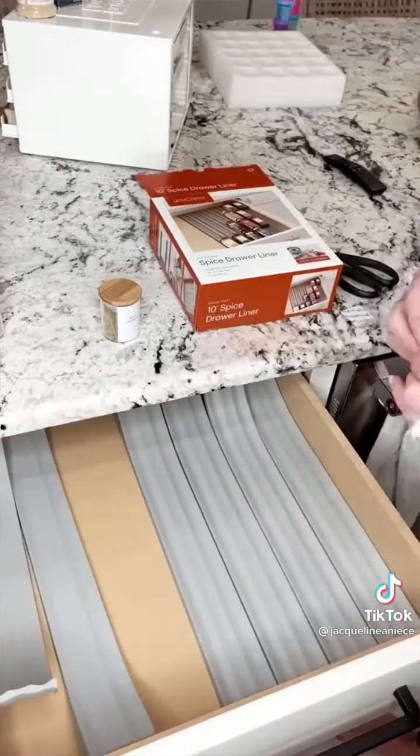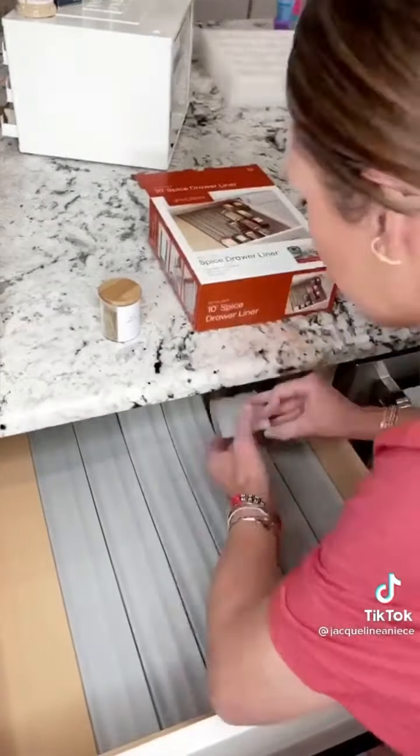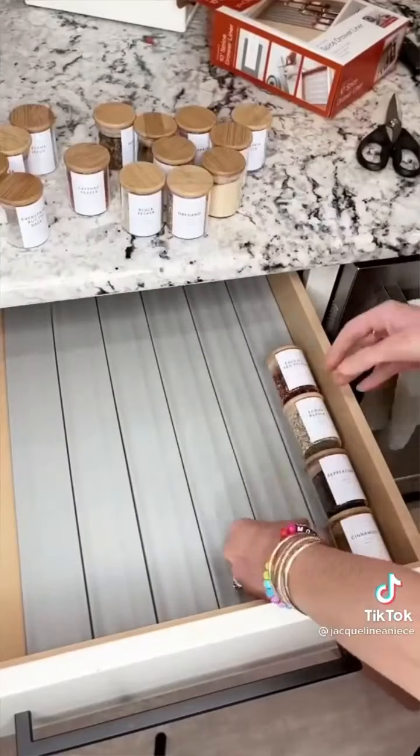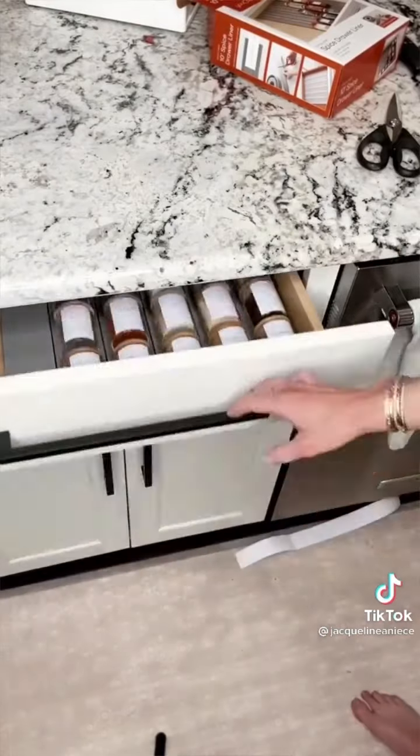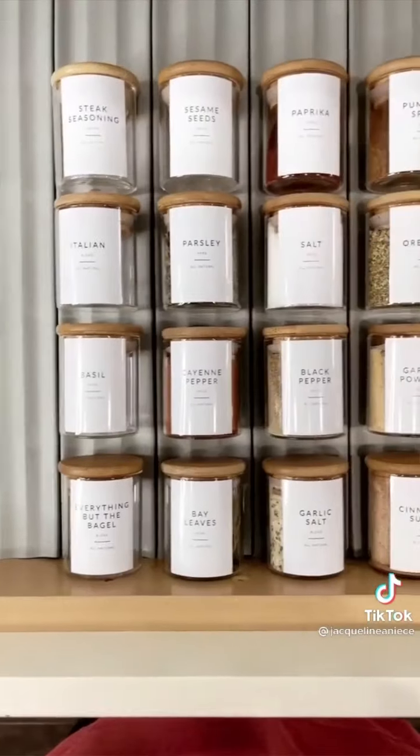Since it was rolled it wouldn't lay flat, so I just got command hook tabs, stuck them on the back, and they held perfectly. Then I put all my spices in and gave it a little test to make sure when opening and closing they didn't move. It was perfect.